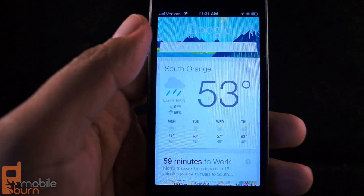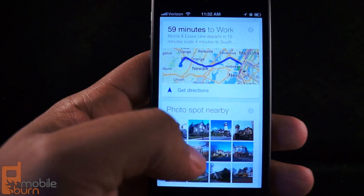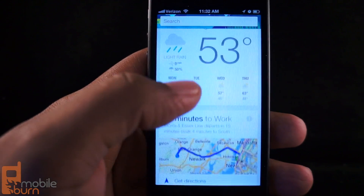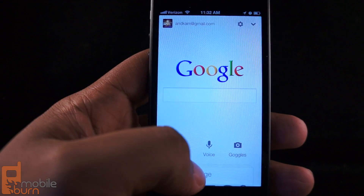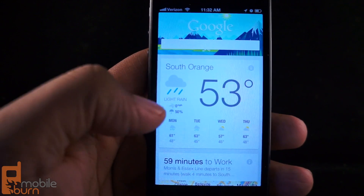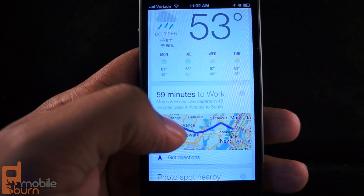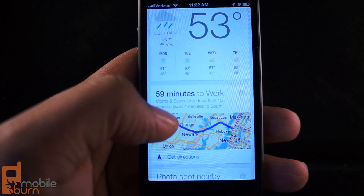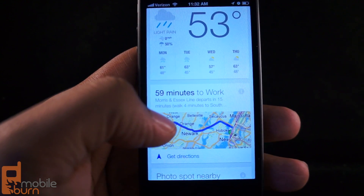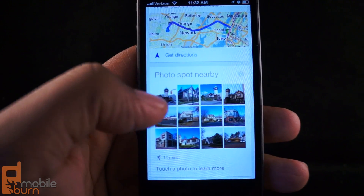Google Now has been one of the most sought-after features of Android and is finally available on iOS. It provides a variety of features. When I log in, it takes signals from things I've done in the past to give me information. It knows my current location and gives me a weather forecast for that week. It knows where I am and where my job is, so it tells me how to get there and how long it's going to take under current traffic conditions. It also shows photos nearby if I want to take photos.